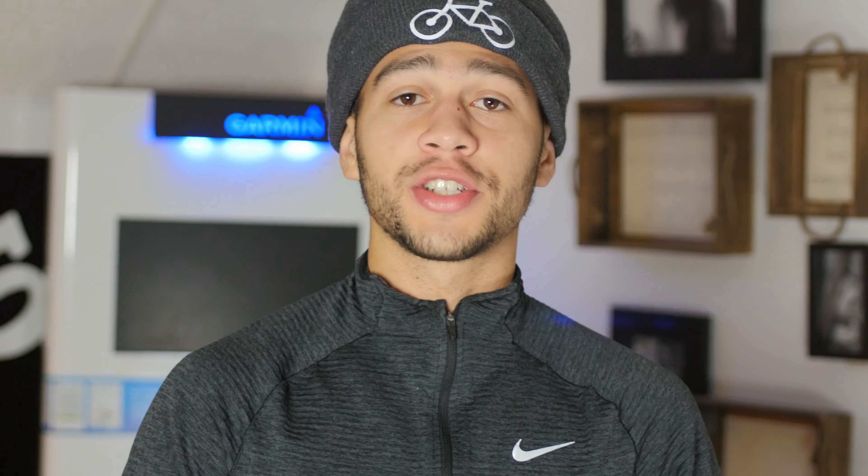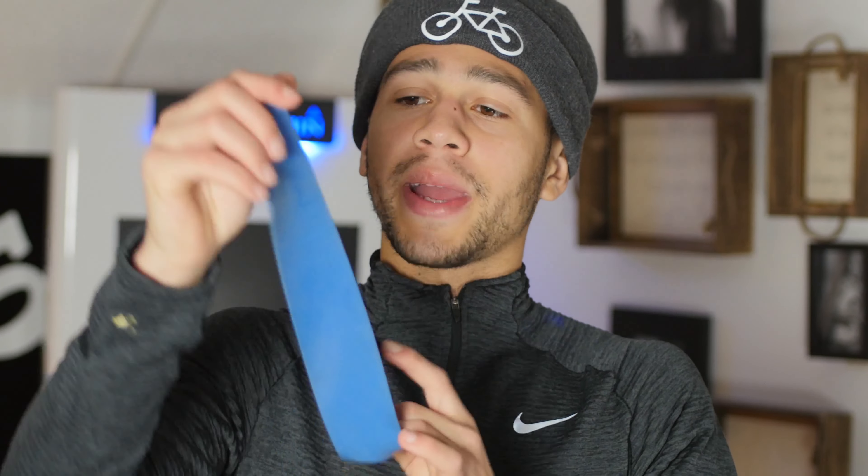One more thing I do before I go to bed is take some protein powder mixed with milk. When you sleep, it's the best time to take it because your body's basically doing nothing, so it can use all that energy to utilize the protein. This is Beverly International UMP protein — it stands for Ultimate Muscle Protein. It does the job and makes me feel super good when I wake up in the morning, helping my muscles recover.